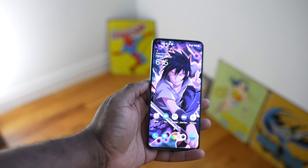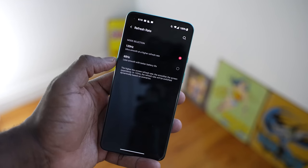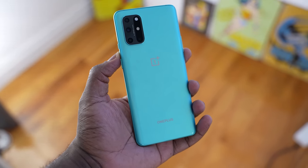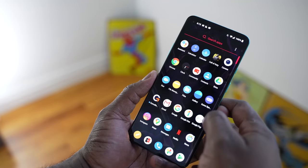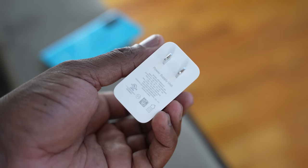The OnePlus 8T comes in at 6.55 inches. It's a fluid AMOLED display at 120 hertz, so a faster refresh rate for gaming needs. It's powered by the Snapdragon 865 processor — a higher-end processor. In the US, it comes with 12 gigs of RAM and 256 gigabytes of storage in this aquamarine color. It's got a 4500 milliamp battery and a whopping 65 watt charger. That's insane.